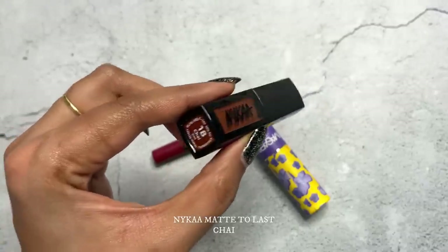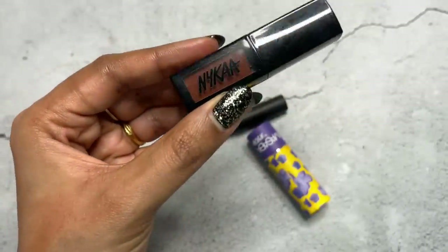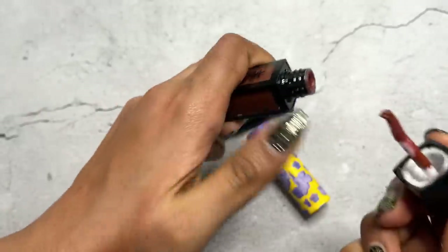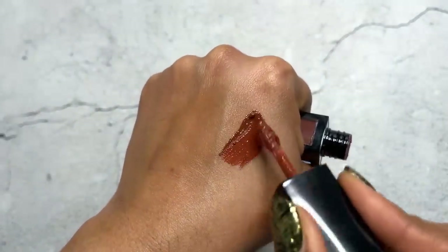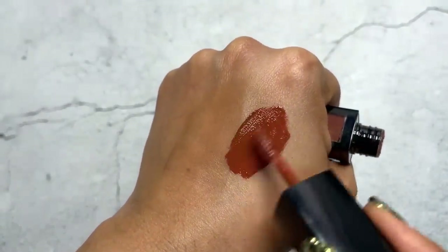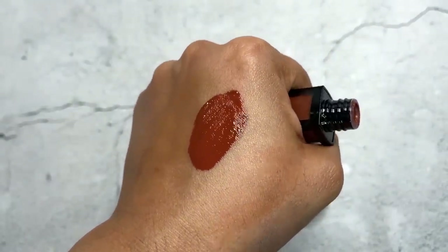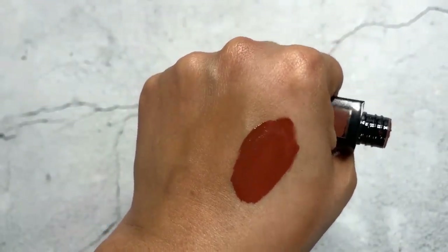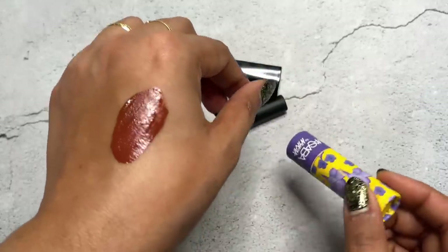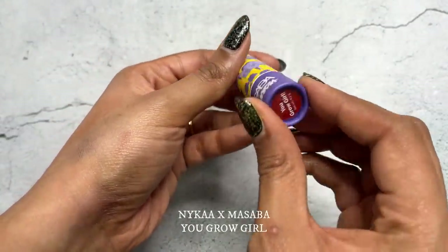Let's finish with some lipsticks. The Nykaa Chai — a beautiful reddish-brown lipstick — every time there's a Nykaa sale I pick up this Matte to Last liquid matte. It dries down very quickly, is very lightweight in texture, and is very pigmented. That color is so winter-appropriate — if you love your brown shades, you have that perfect brown lipstick with a hint of red tones. I very rarely come across a brown lipstick like this.